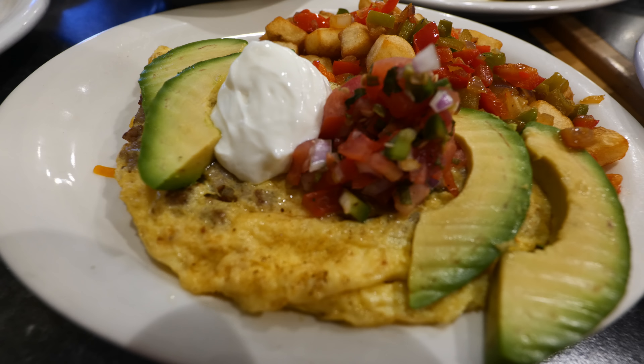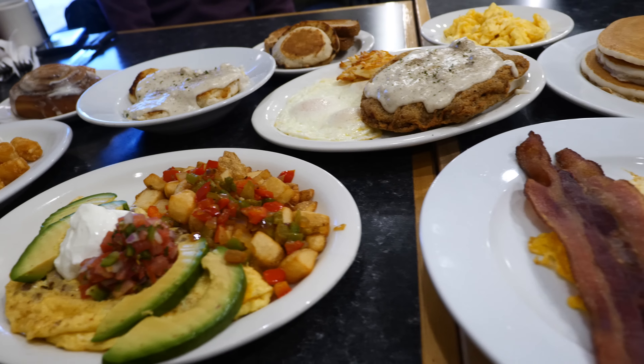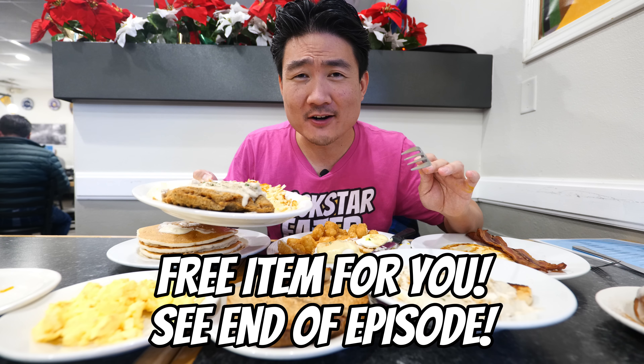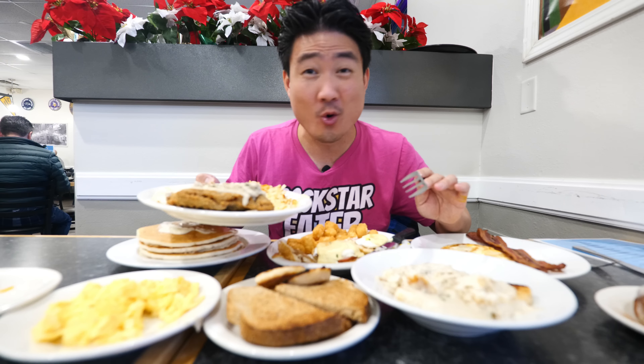Country fried steaks, omelets, biscuit and gravy here at the highest rated breakfast restaurant in Las Vegas. I have not had a breakfast restaurant in Vegas in years and this was so worth the trip.